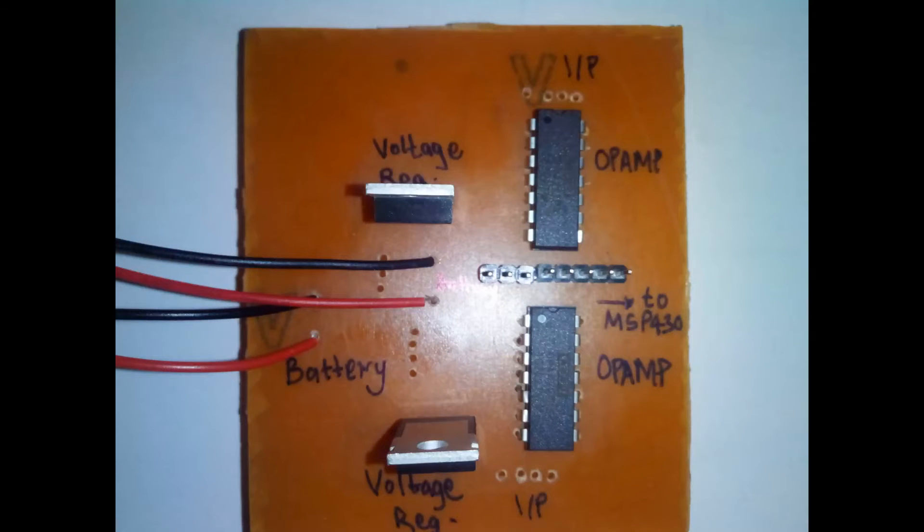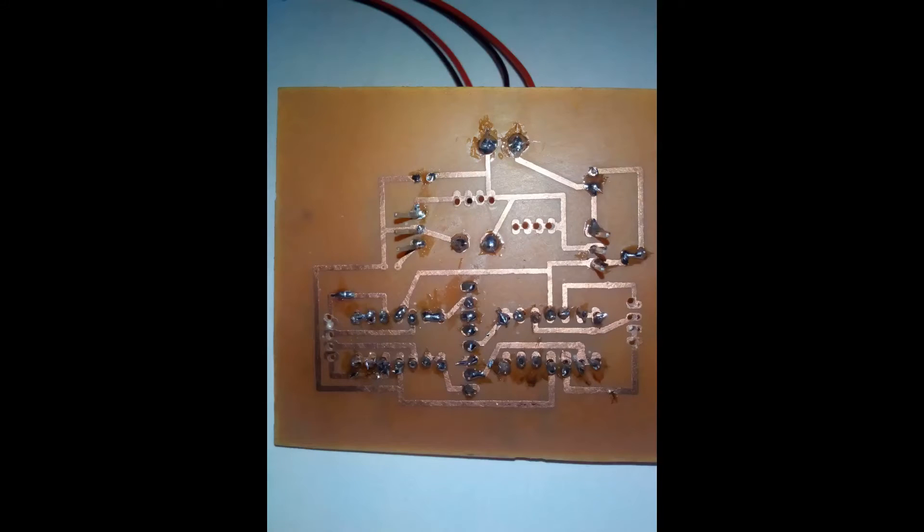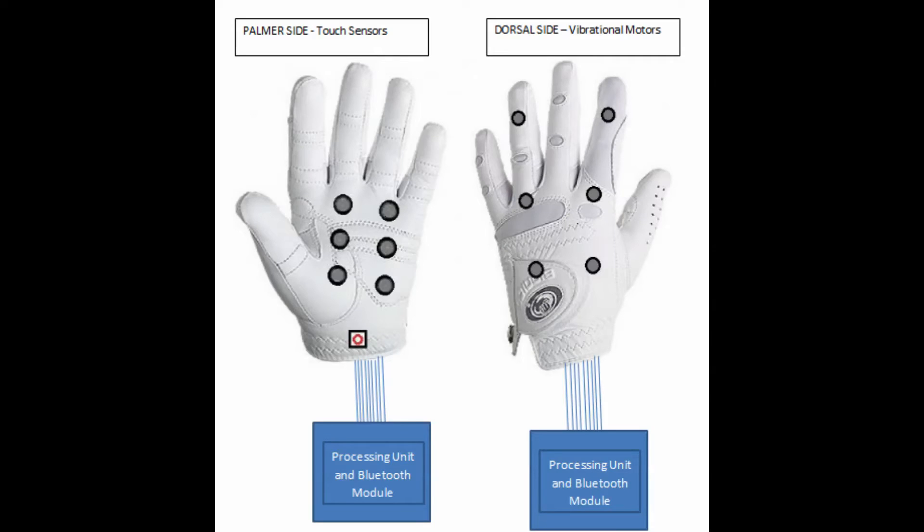In this demonstration we have used a laptop as a power source, but our final device can be powered using 9V batteries. For that we have used an LM317 for voltage regulation and op-amp ICs as buffers for touch sensors. We have implemented the circuit by etching an 8x8cm copper plate and then soldering it. This board can be used along with a microcontroller and Bluetooth module and is sufficient for the device to function properly. Although we have shown motors on a separate board, the final wearable glove will have coin-type vibrational motors embedded on the dorsal side of the glove.